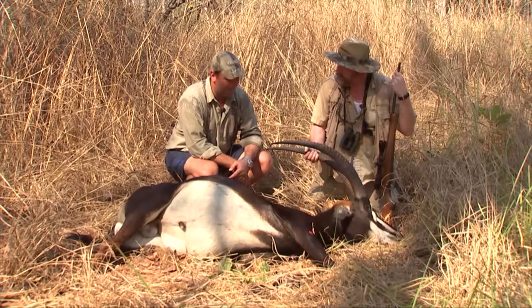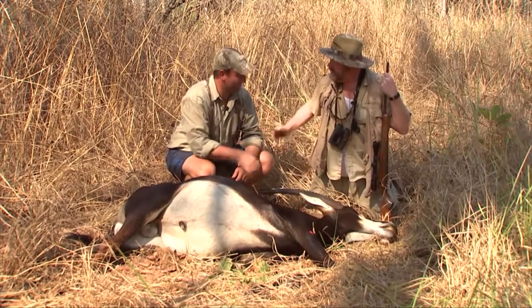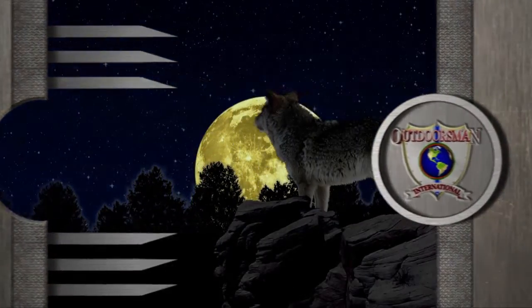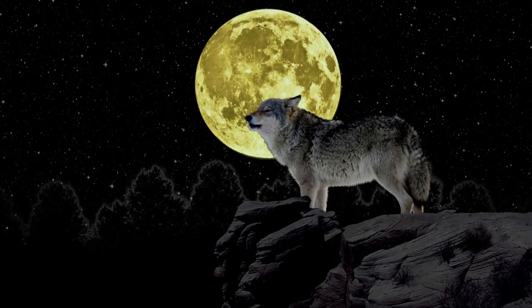Spectacular animal. I'm pleased with him. Well done, Buck. Very nice. Thank you, Grant, for a great opportunity here in Mozambique, Africa. Congratulations, you did good. Thank you.